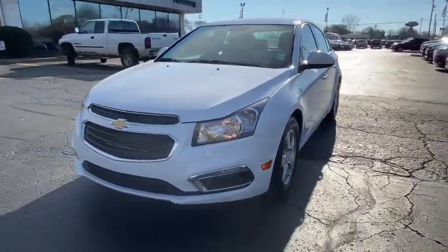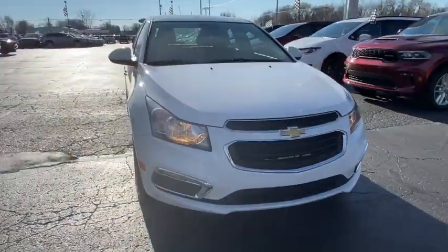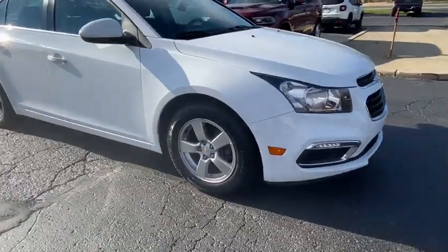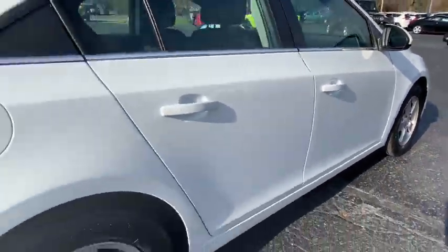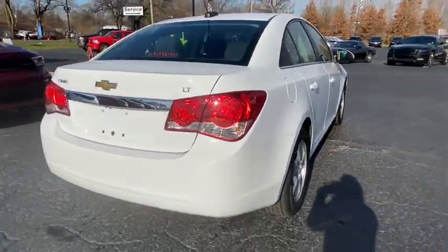Make a great choice today with the 2016 Chevrolet Cruze. The Cruze Blueprint calls for more than you'd expect. This vehicle has less than 55,000 miles. Here are some of this vehicle's great options.